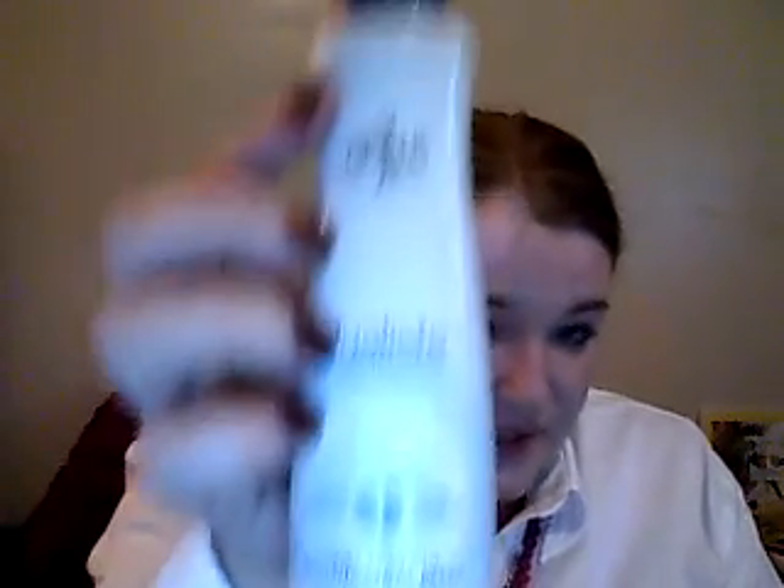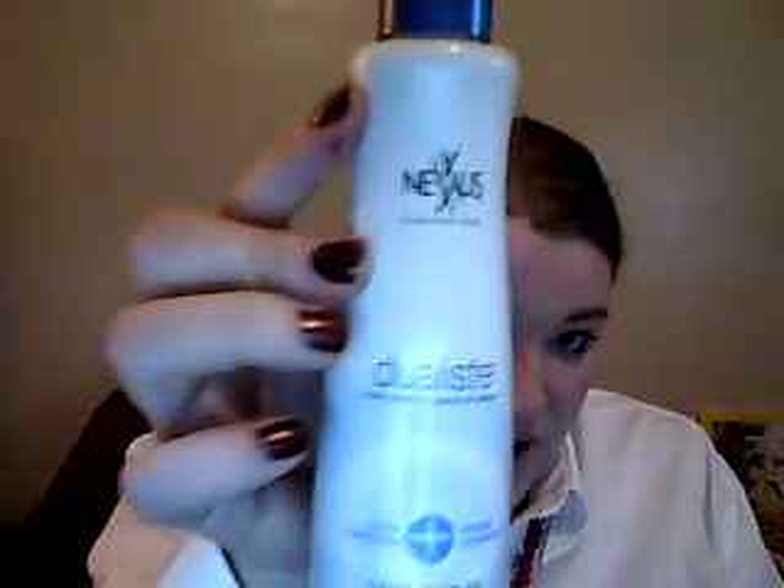Next is this Nexus Dulista Dual Benefit Leave-In Spray — it's for color protection and intense hydration. I use this a lot over the summer, especially if I go swimming a lot, because I color my hair and it gets dry. This works wonders for it. It also smells really good and it has a detangler in it too.